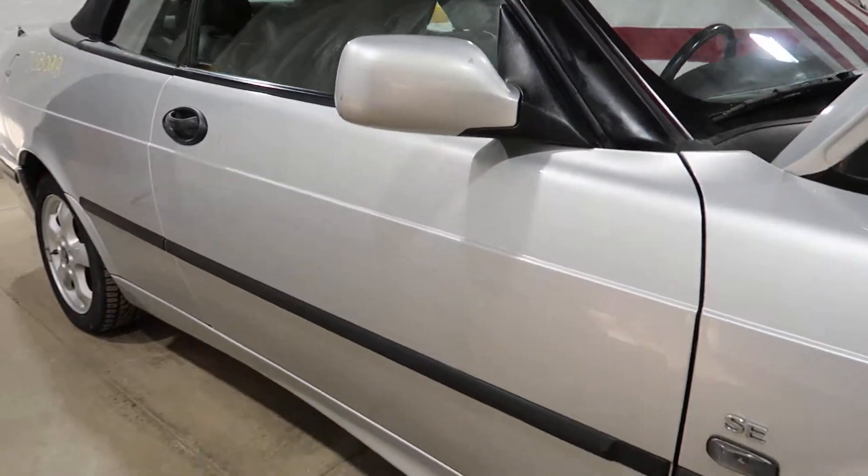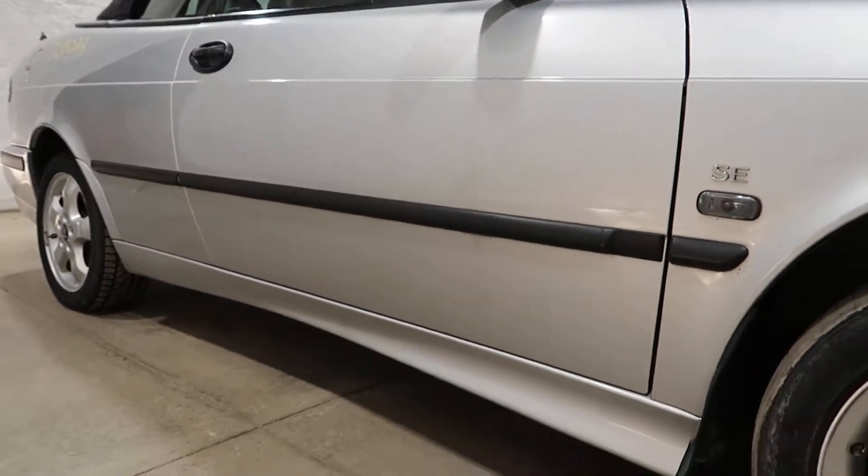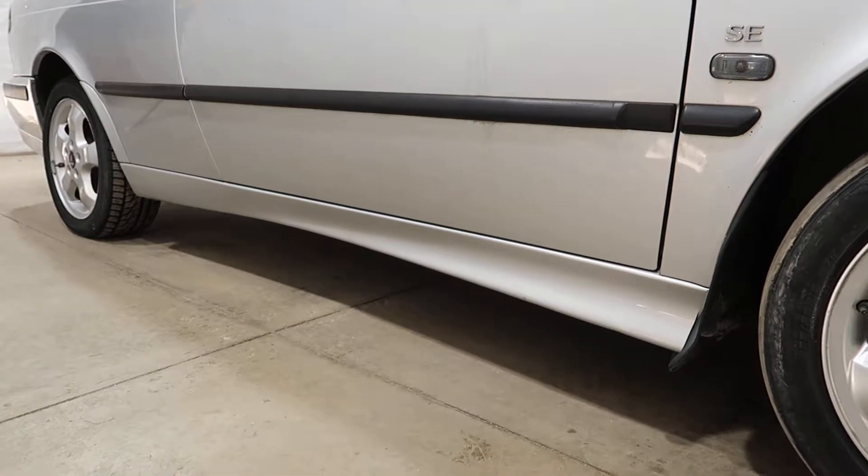Both mirrors are in good shape, both doors are rust free, and both side skirts are in nice shape.